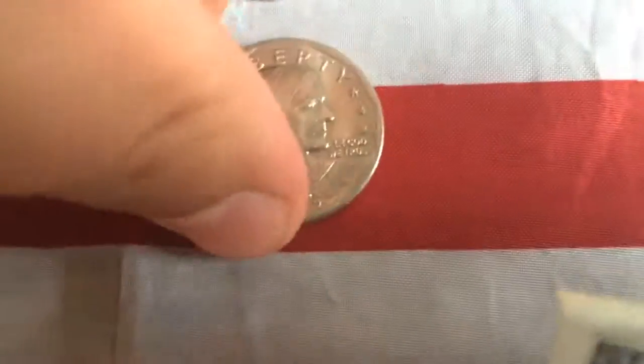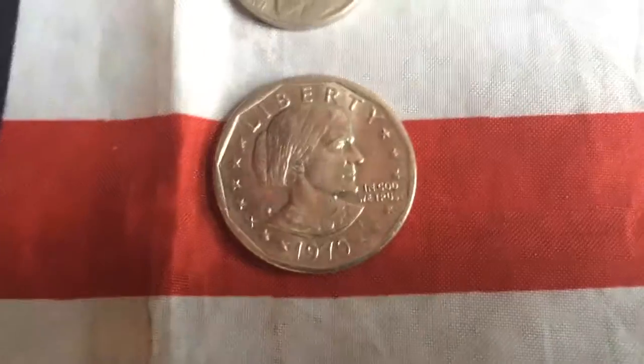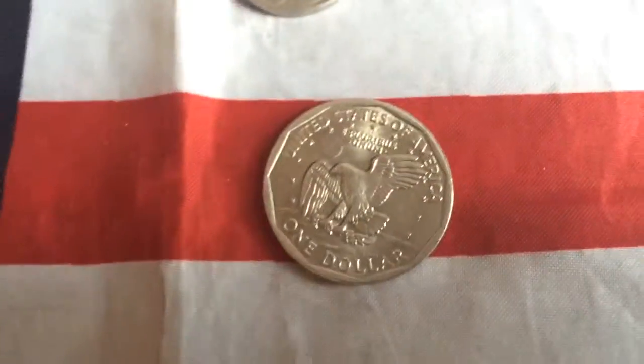I almost forgot to mention — I also have a 1979 Philadelphia Susan B. Anthony dollar. Alright guys, now those are all my finds. Thank you very much for watching.